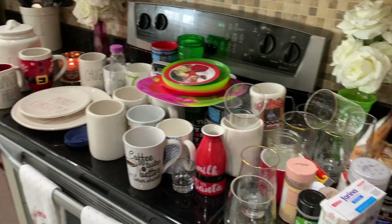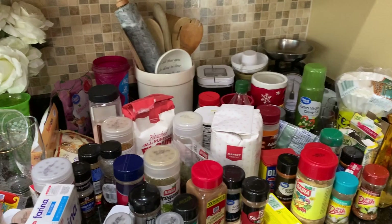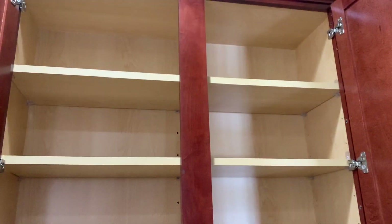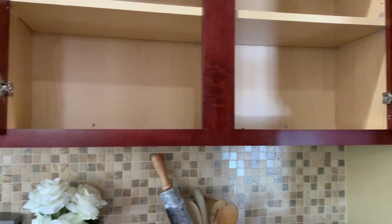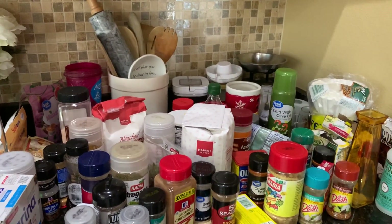So this is all the stuff that I had in the cabinets. They're nice and empty now and I just wiped them down. Sorry, I didn't record that — I was talking to my mom on the phone. But yeah, so I got everything out.